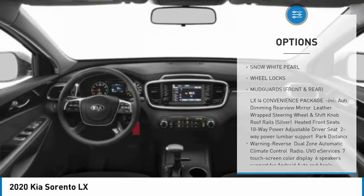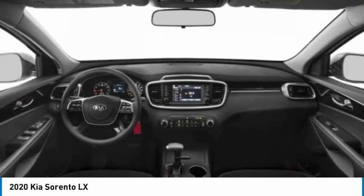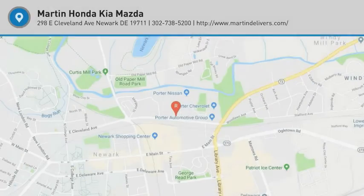Brake assist, traction control, stability control, engine immobilizer. Your new ride is just a phone call away.